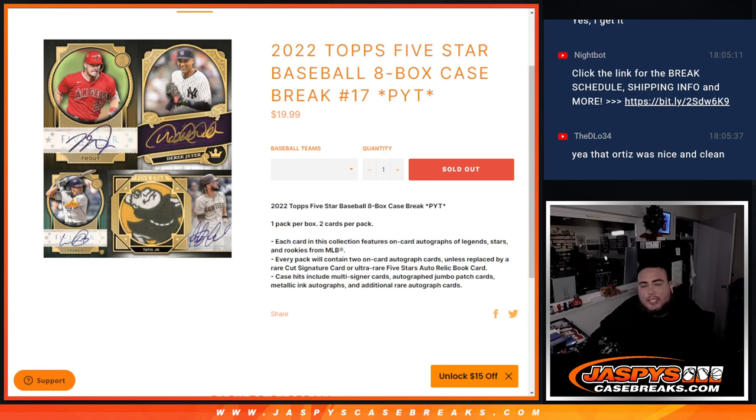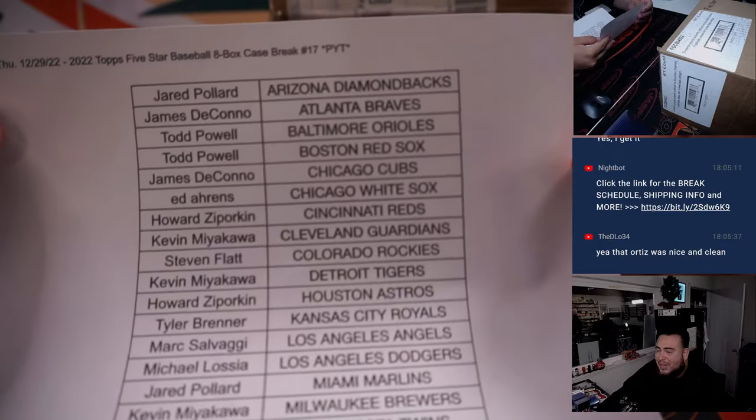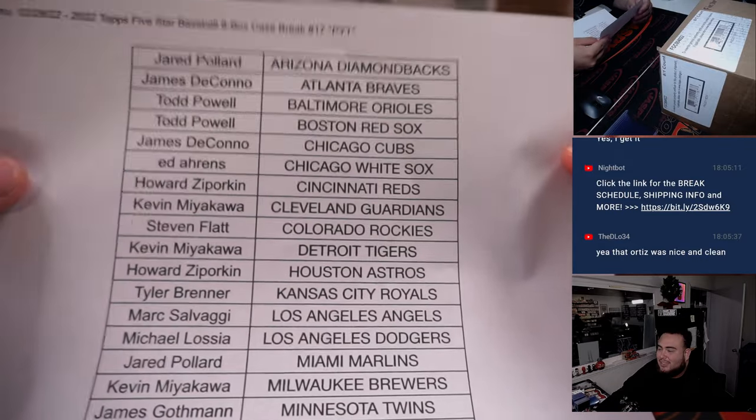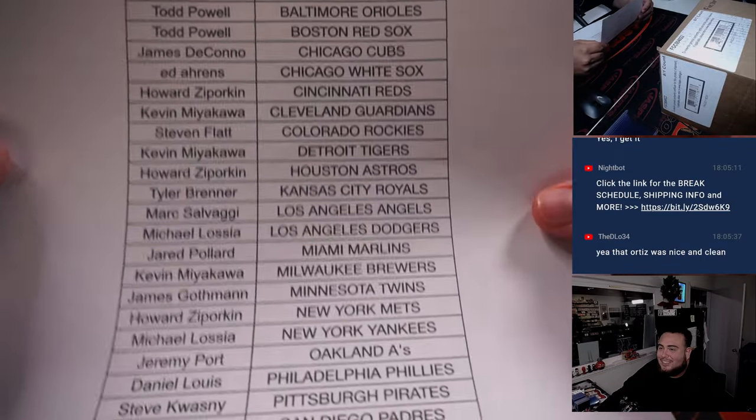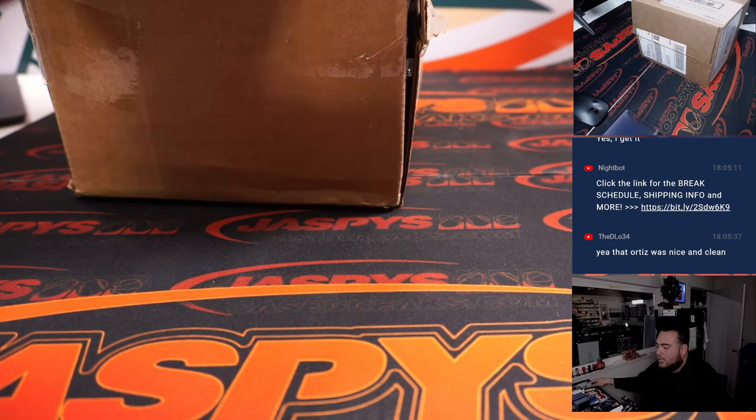What's up everybody, Jason here from JacebeesCaseBreaks.com. 2022 Topps 5 Star Baseball — just sold out 8-box case break, Pickett's number 17. After that last case, guys, I would love to run back another one of these, and I'm glad we did. See if we can beat that case — it's gonna be tough though. Jason K gets last ball mojo game, gotta get him a Nationals hit. We got another case of 5 Star, guys.